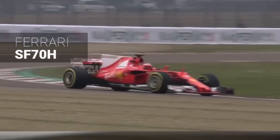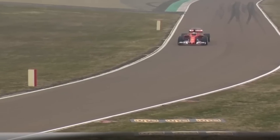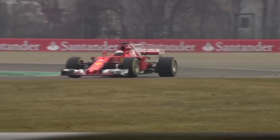Ferrari. With wacky looking sidepods and chunky barge boards, the SF70H is certainly a different interpretation of the 2017 rules. After a winless 2016, Ferrari will be hoping for more P1s this year.